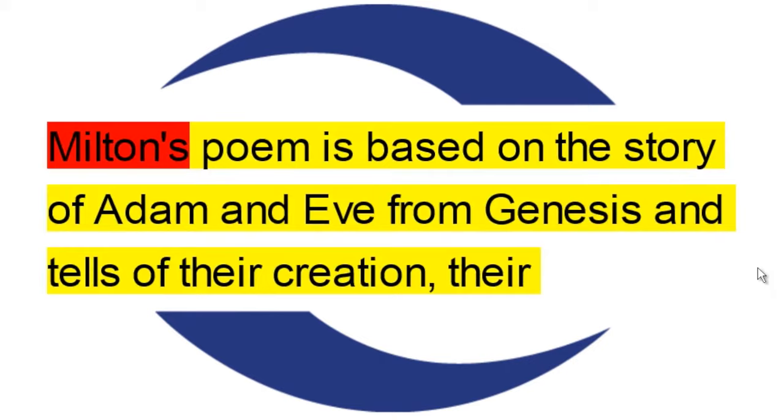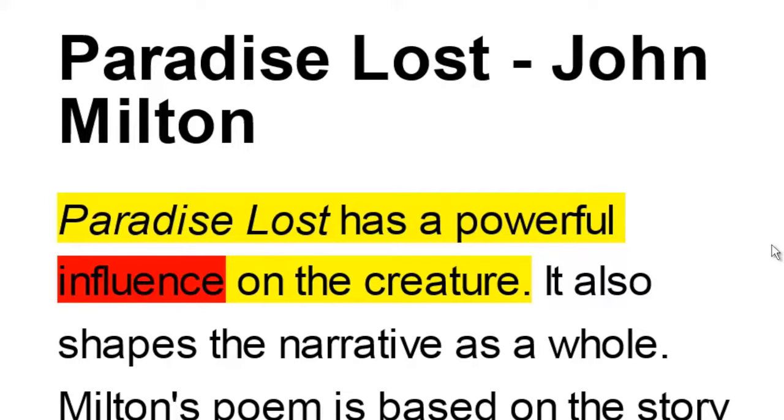DAISY Talking Books are accessible books for people who are blind, partially sighted, or have other reading disabilities. Taking books that are in print and putting them in a format which means that the book can read to the person, or it can be read from a screen with large print and the colours of someone's choice.